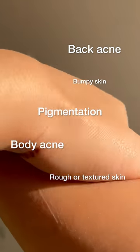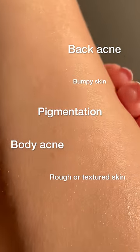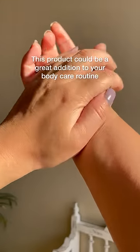If you've got body acne, pigmentation, dry, textured or bumpy skin, this product could be a wonderful addition to your body care routine.